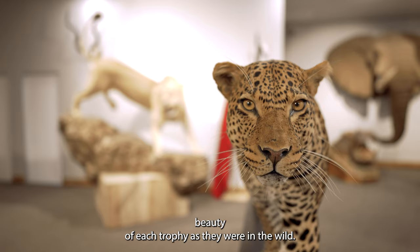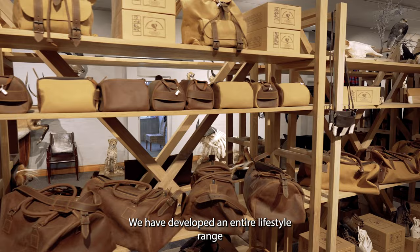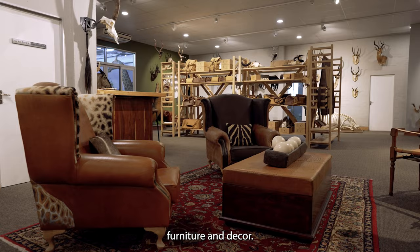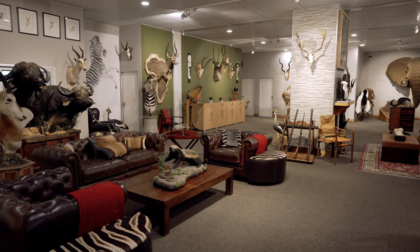Hunting is not just killing and Splitting Image Taxidermy is not just about mounting your animals. We have developed an entire lifestyle range from luggage to hunting accessories, furniture and decor. We offer an incredible range of retail products that can be made from your animal skins and hides or supplied as stock items.